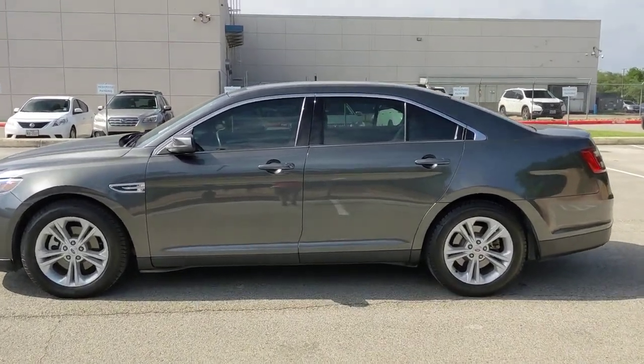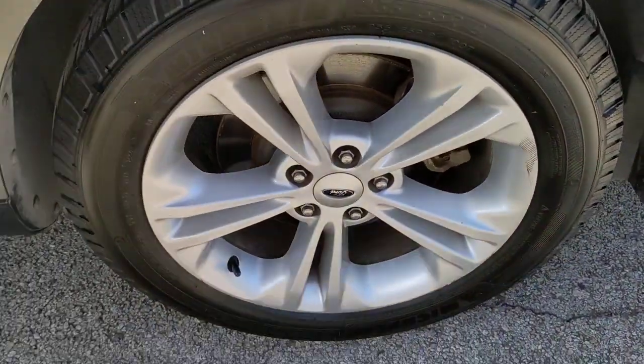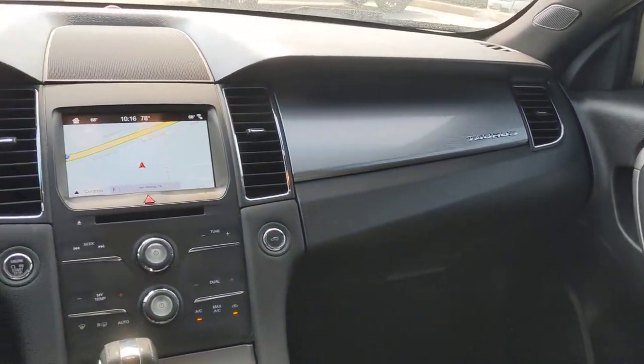These are just some of the great options this vehicle comes with: keyless entry, heated mirrors, remote engine start, power passenger seat, satellite radio, backup camera, aluminum wheels, steering wheel audio controls, power driver seat, and multi-zone AC.